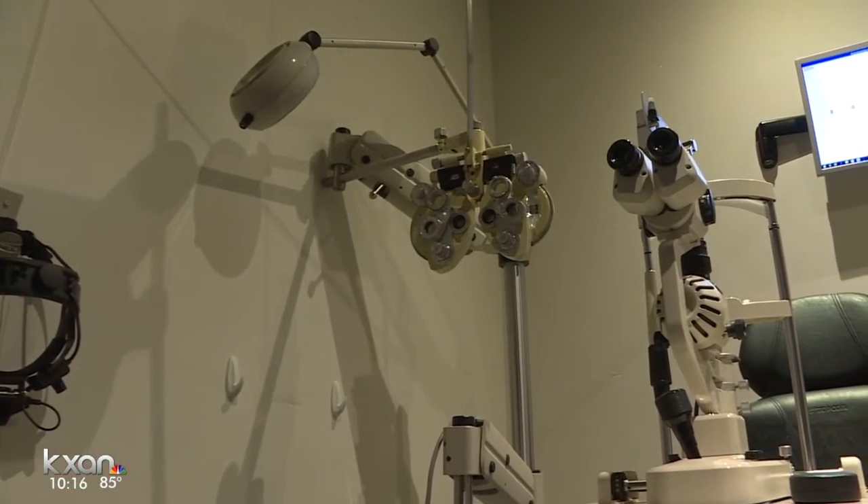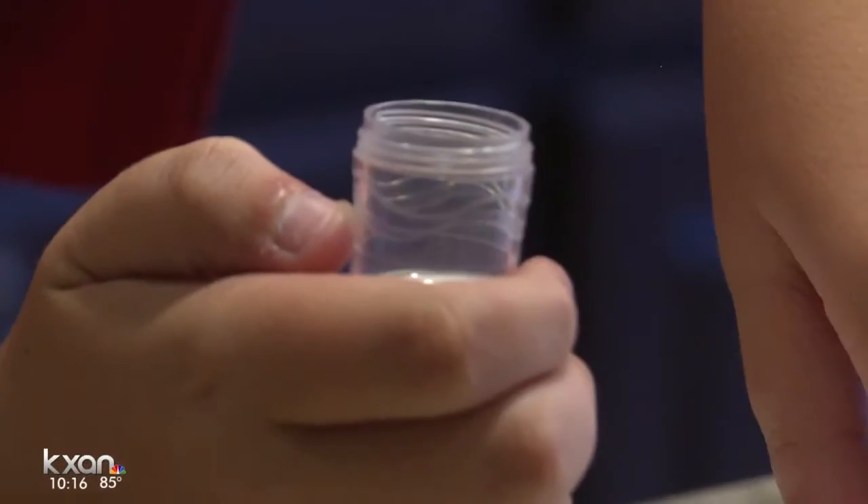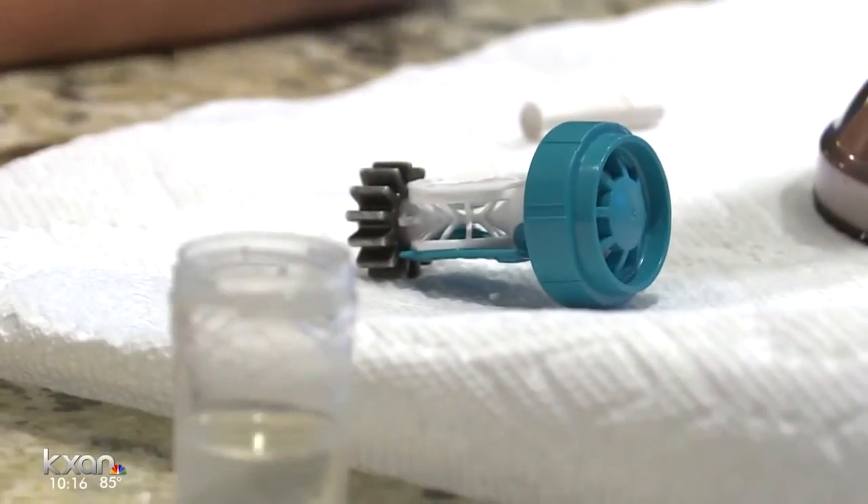But last year, a trip to the doctor helped free Chance. When he came in, he had a jump in his prescription, and his dad was a little worried about his prescription getting worse. His doctor prescribed him corneal refractive therapy lenses, also known as CRT lenses.